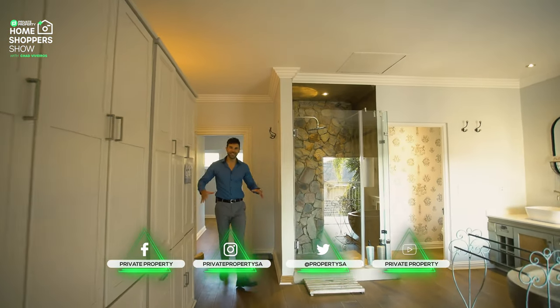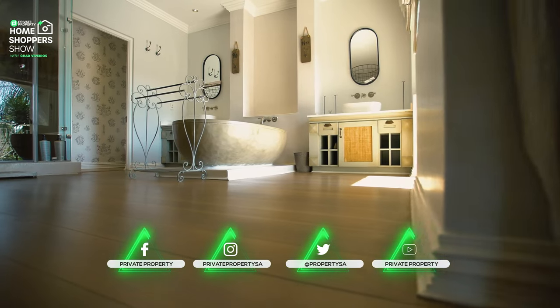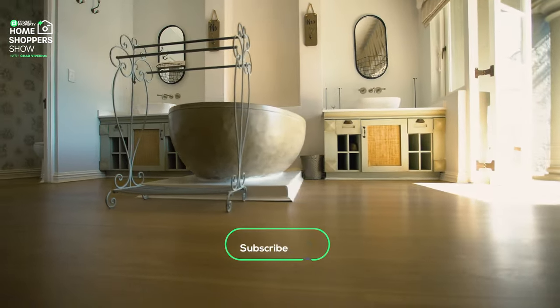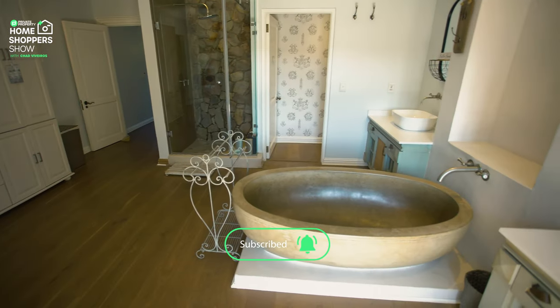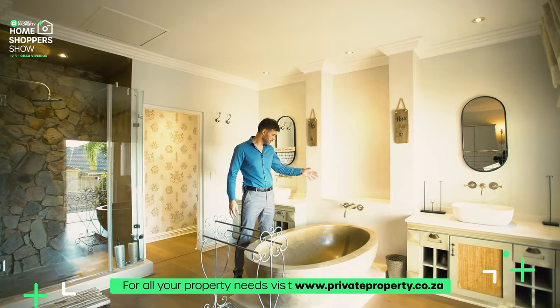And here you are. The wait is over. The creme de la creme. The master suite. This is your own in-suite bathroom. Look at this bathtub — I'm sure it's the first thing that drew your eye. It's almost like a big hollowed out stone sitting here with a faucet moving into it.